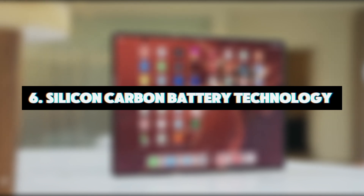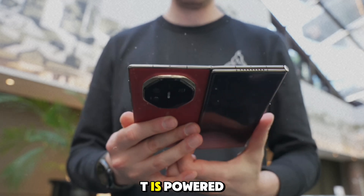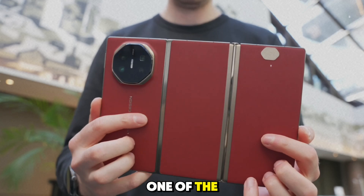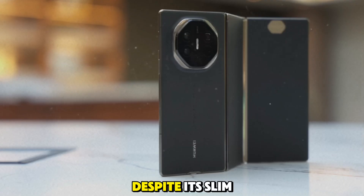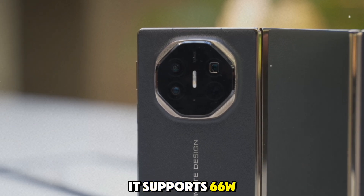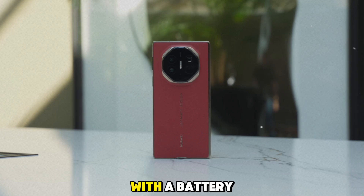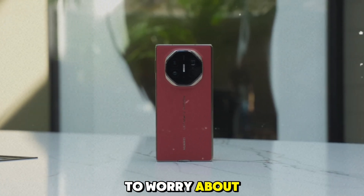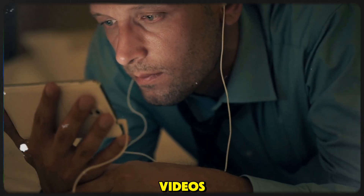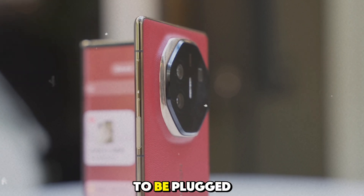Feature 6: Silicon carbon battery technology. The Mate XT is powered by a 5,600mAh silicon carbon battery, one of the world's thinnest. Despite its slim design, this battery packs a punch. It supports 66W fast charging, which means you can charge your phone in a matter of minutes. With a battery this efficient, you won't have to worry about running out of juice halfway through the day. Whether you're working, gaming, or watching videos, the Mate XT can keep up with your busy lifestyle without constantly needing to be plugged in.